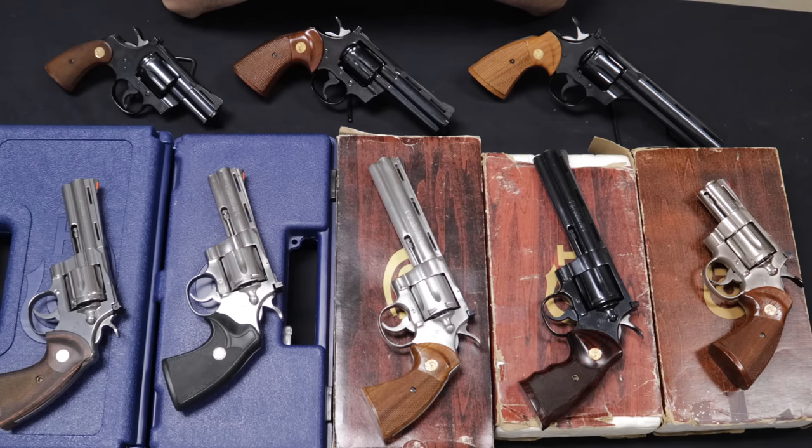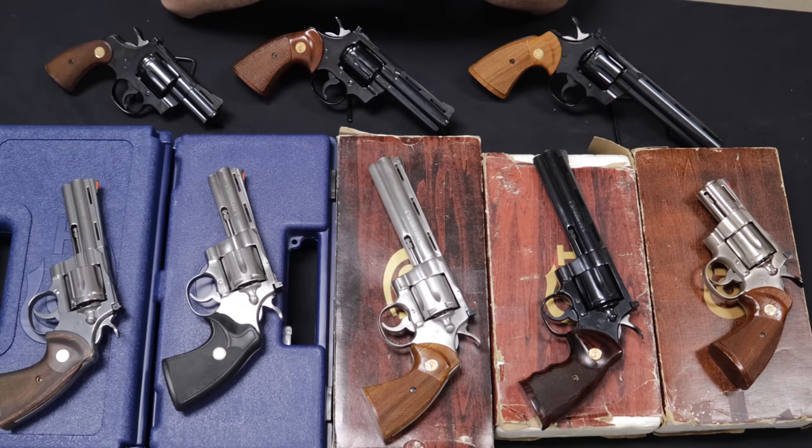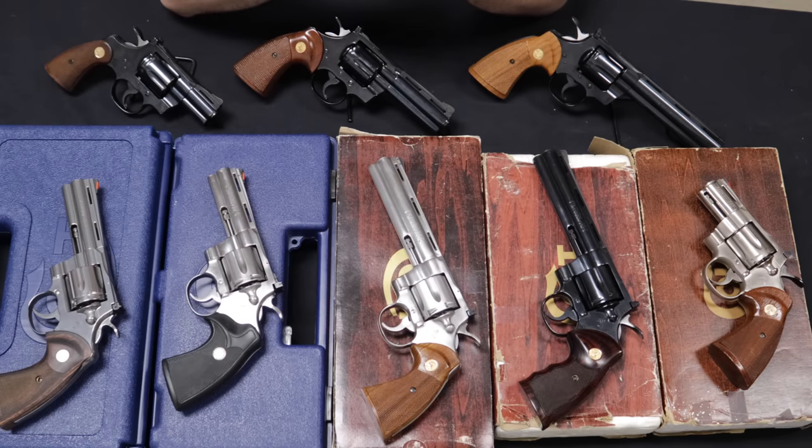By about 1958, there was tremendous exploding demand for these Colt Pythons. At the time they were about $160, which accounting for inflation is about $1,500 to $1,700 in today's dollars — not really unaffordable for the quality and craftsmanship Colt was delivering. By 1958 they expanded manufacturing, allowing more master gunsmiths to take over final finish and assembly, though these were still the most experienced gunsmiths at Colt.